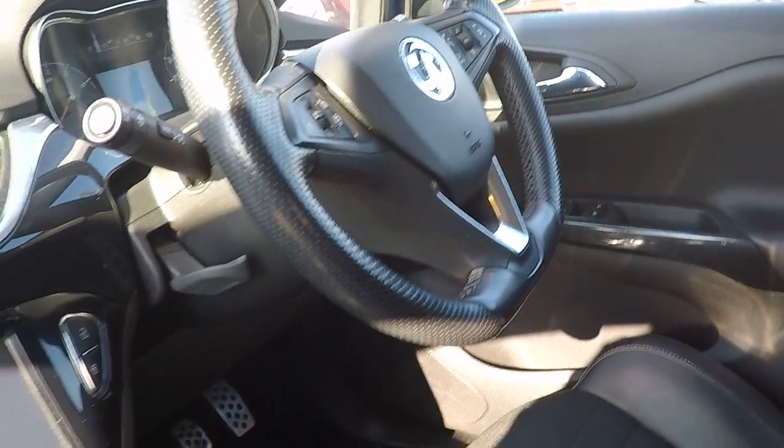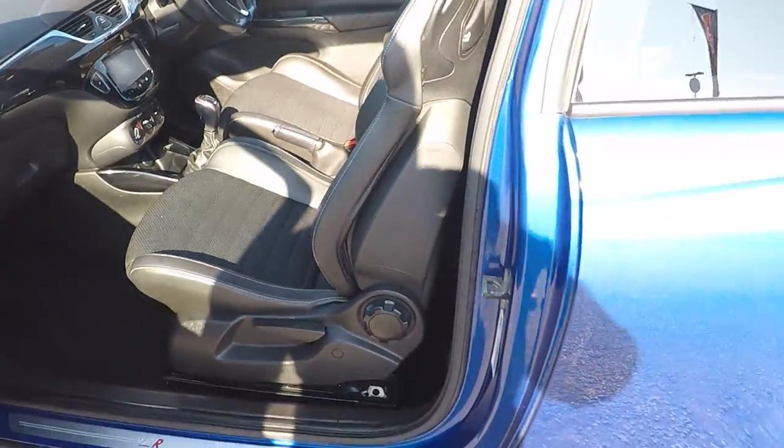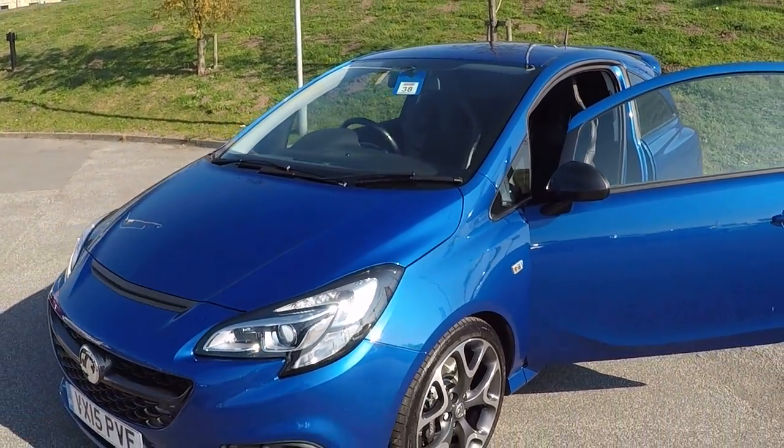Fantastic car throughout, really, really nice condition. Do travel along to see us, folks — it will be worth your while. We've scrutinised the marketplace and we do so on a twice-daily basis to make sure you're getting an absolute bargain.